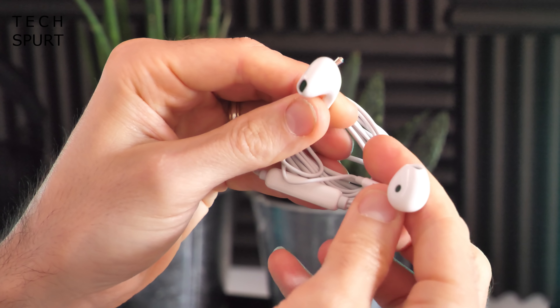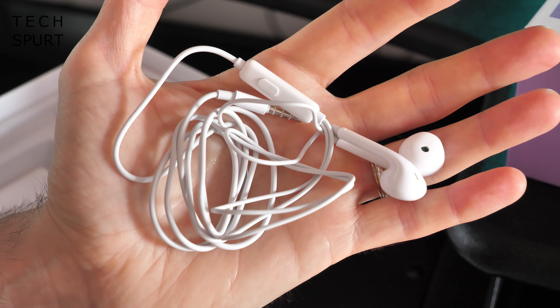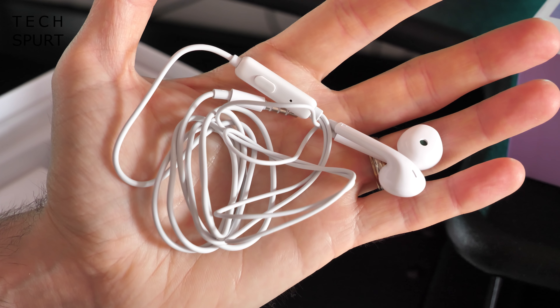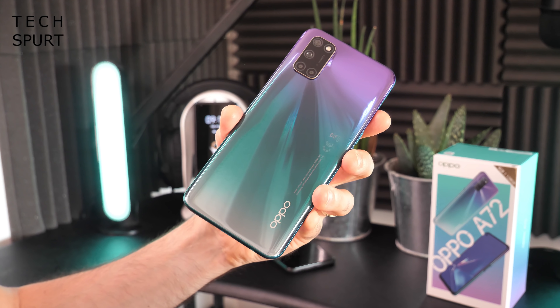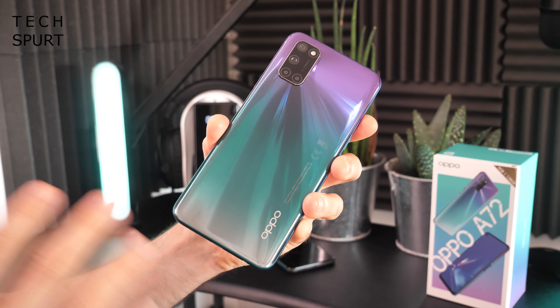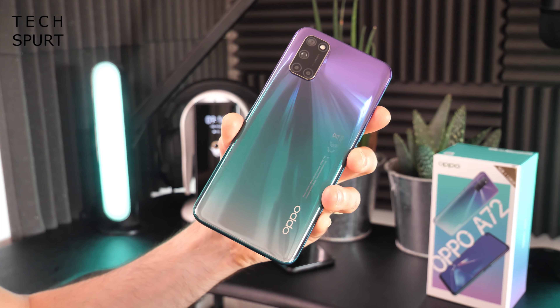They're just the hard shell type, no soft silicone tips so they are going to be proper ear scrapers no doubt, but all the same for a bundled pair of freebies, not bad at all. So here we have it, the Oppo A72, and as you can see this is a lovely colourful little number. This is the aurora purple version although you can grab it in twilight black if you prefer something a bit more sedate.